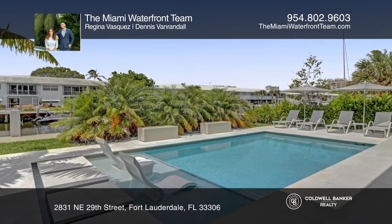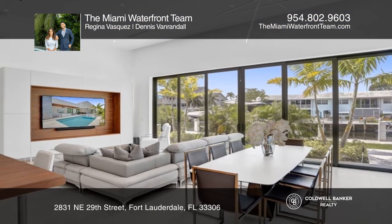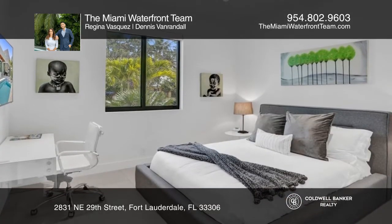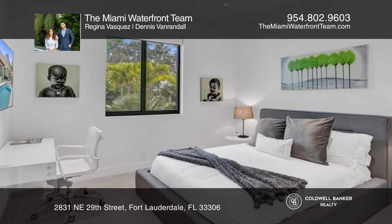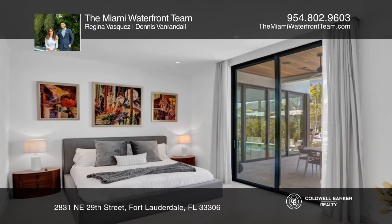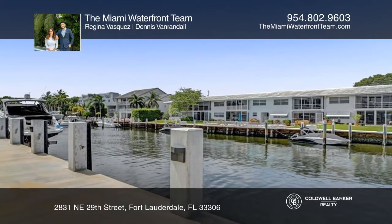Enjoy the ocean access and being seconds away from the intracoastal and waterfront restaurants. Recent upgrades include a heated saltwater pool, upgraded Sonos stereo system, a custom-built bar and entertainment center, chandeliers, and so much more.